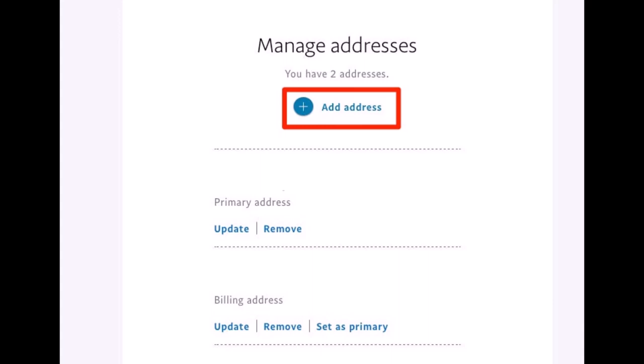What you can also do is if you want to remove an address, at the bottom you can find the option called 'Remove.' You can tap on remove, or if you want to update it, you can enter the new address and then simply update it.